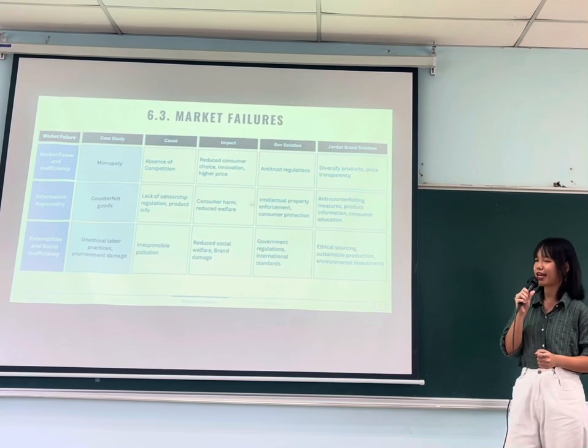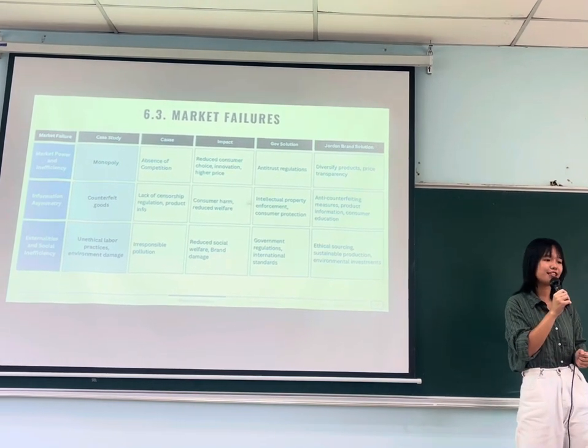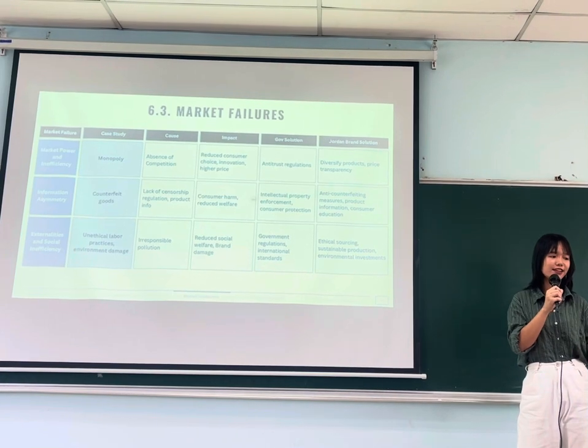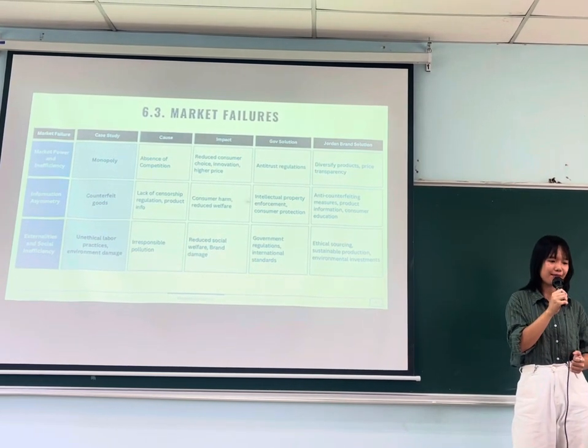There are three kinds of market failures relevant to this case study: monopoly power, counterfeit goods, and unethical labor practices, as well as environmental damage. We also have proposed solutions on the table for each of these failures.